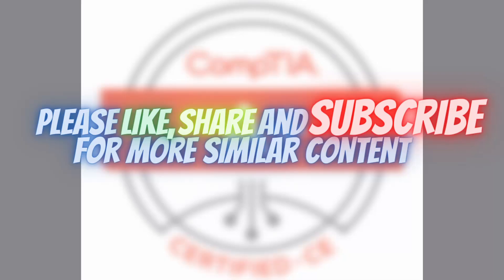Ladies and gents, this is the end of our exam. If you found this video useful, make sure to drop a sub and share it with your friends. I hope you found this video informative, and I'll see you guys next time.